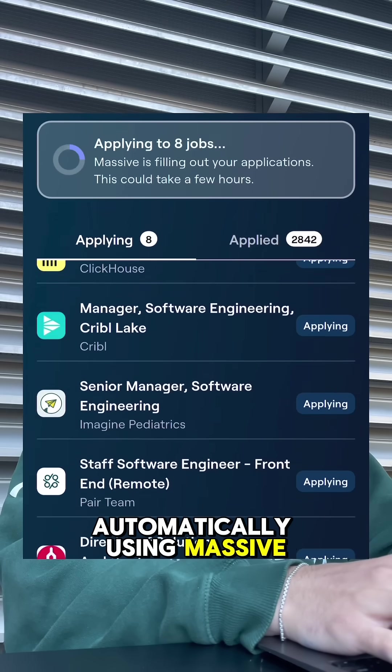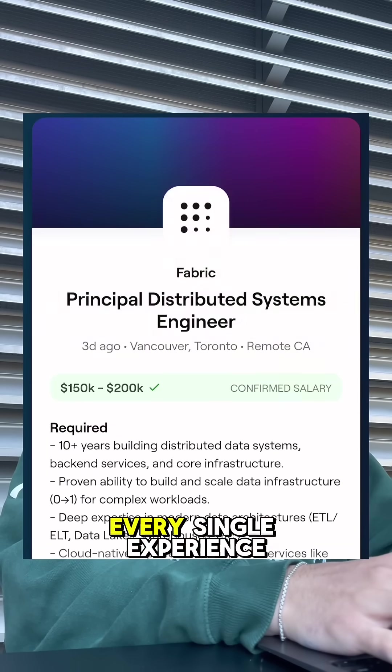It's really just a numbers game, and it uses AI to tailor your resume for every single experience.